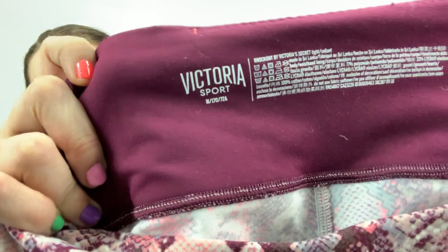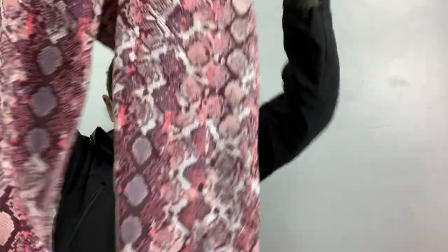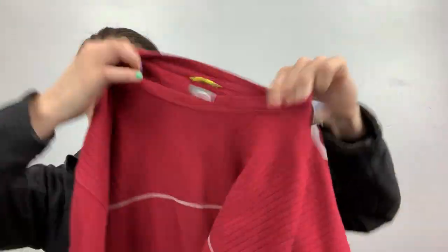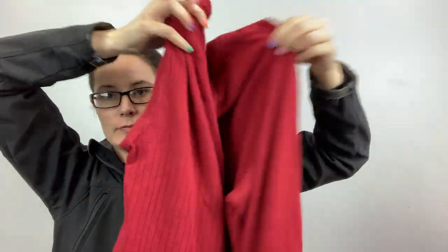This is Victoria Sport, size medium. These are really quality leggings — they feel like it. They are snake print, pink, full-length leggings — so I grabbed those. This is just the North Face, size extra large, men's, A5 series long-sleeve shirt.